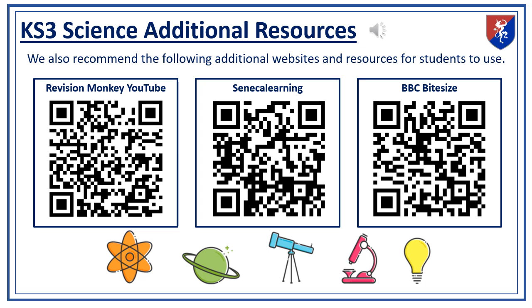In addition to our guided reading, we also recommend several online resources to further support your child's learning. Websites like Revision Monkey on YouTube, Seneca Learning, and BBC Bitesize are excellent tools for revising and deepening their knowledge. These resources are aligned with our curriculum and can help students better prepare for assessments. You can access them by scanning the QR codes below.